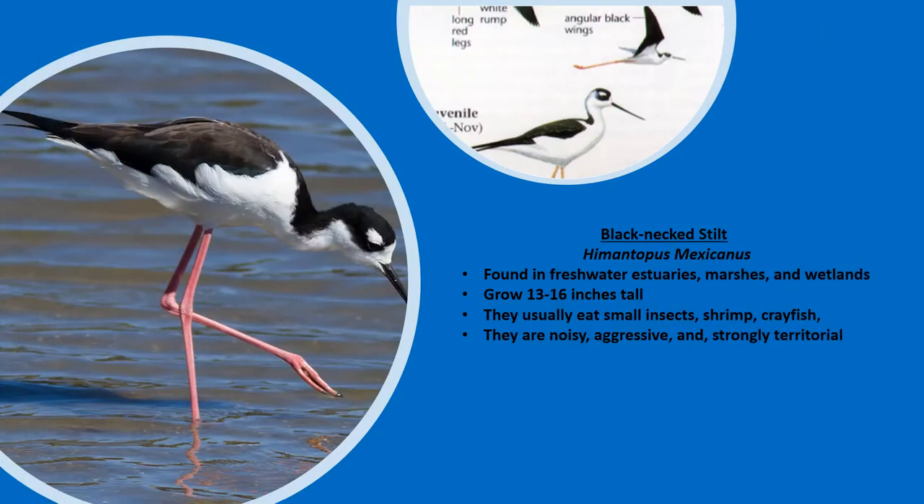The black-neck stilt is found in freshwater estuaries, marshes, and wetlands. They can grow to be 13 to 16 inches tall. They usually eat small insects, shrimp, and crayfish. They are usually noisy, aggressive, and strongly territorial.